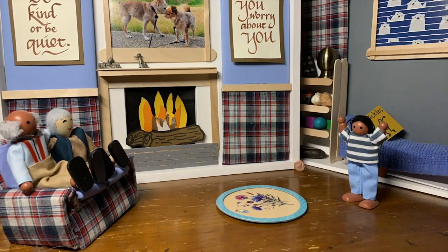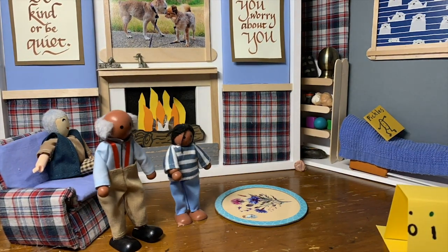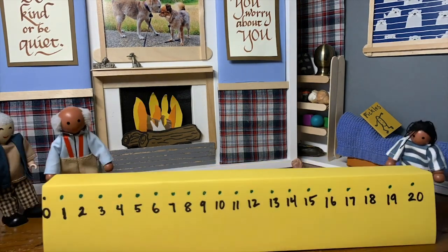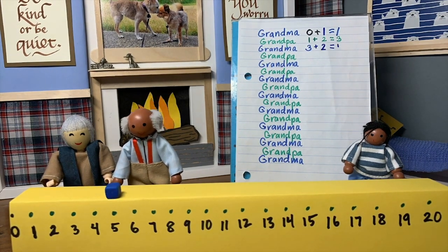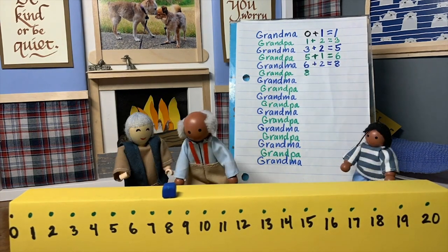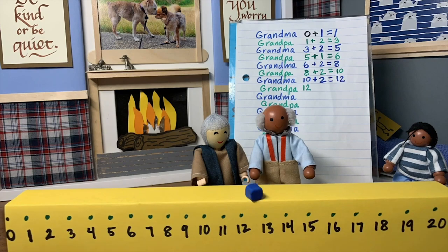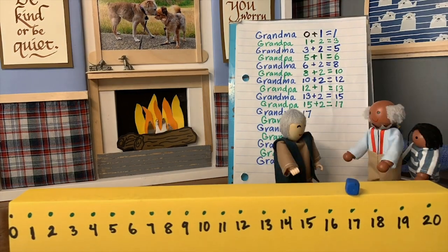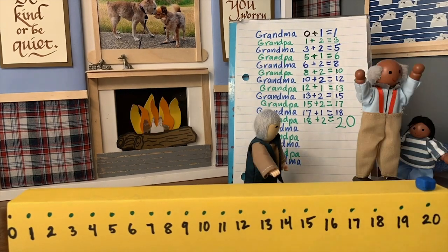In the demonstration video, a grandchild tells grandpa they're bored, and grandpa suggests getting out the number line to teach the game Race to 20. Grandma goes first and they take turns counting, with grandma ultimately reaching twenty and winning the round. Players in the demo write down equations to keep track of their counting on the number line.